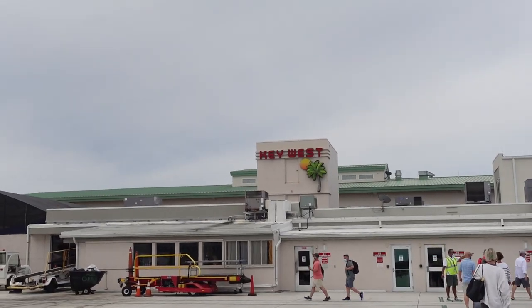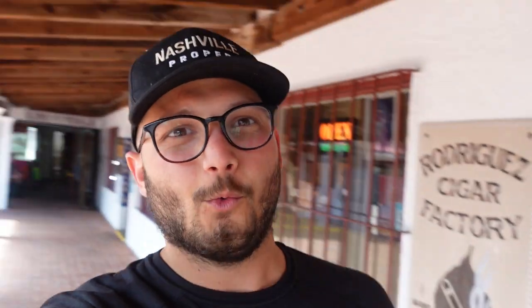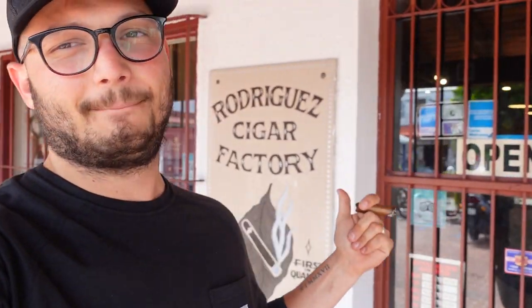Private jet flight down here courtesy of American — we appreciate it. Welcome to Key West. Guys, we're here. One of my favorite places in the entire world. There it is — the Rodriguez Cigar Factory in Key West. We've made it. Flight's done. It's showtime. We're walking in.